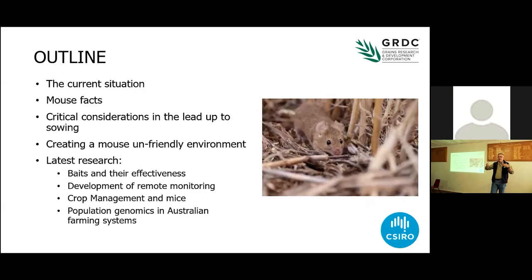Knowing your enemy and understanding the biology of mice helps you deal with and understand why there's such a problem. It's a little bit late now because a lot of you have sown your crops, but it's good to store away for next time. The critical considerations in the lead up to sowing: I'm going to talk a lot about creating an unfriendly environment in your paddocks for mice before you bait, because if you can make things uncomfortable for the mice before you apply bait, it gives them the best chance to get out and find that lethal dose.